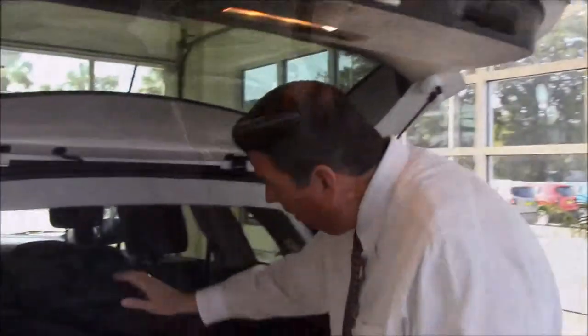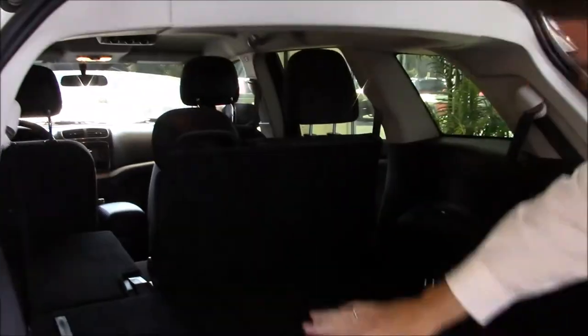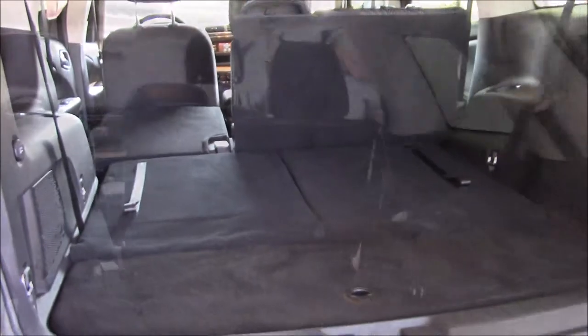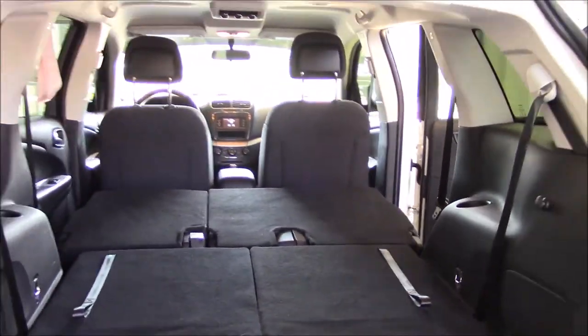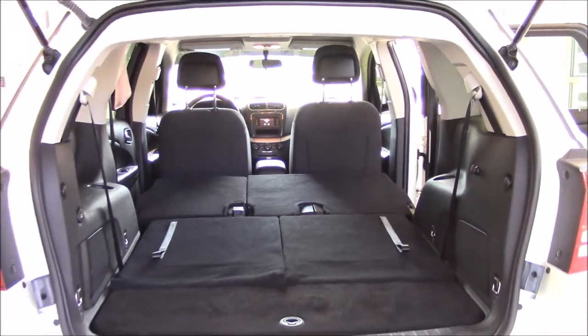You have your third row seating if you need extra passenger space. If not, you can fold the third row flat for cargo. If you need even more space, fold the second row flat and you have a ton of cargo room.